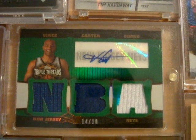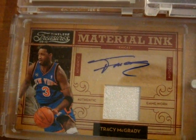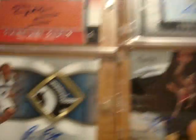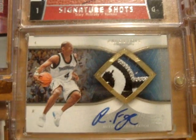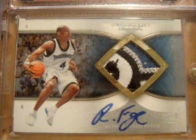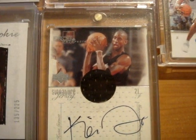Next up is a Vince Carter Triple Threads triple jersey autograph card numbered out of 18 — the emerald version. Next up is a Tracy McGrady from Timeless Treasures jersey autograph card numbered out of 50. Next up is a Brandon Jennings Prestige autograph card numbered three out of 50, which is his jersey number — super cool. Next up is a Randy Foye rookie sweet patch from Exquisite, on-card autograph, numbered out of 100.